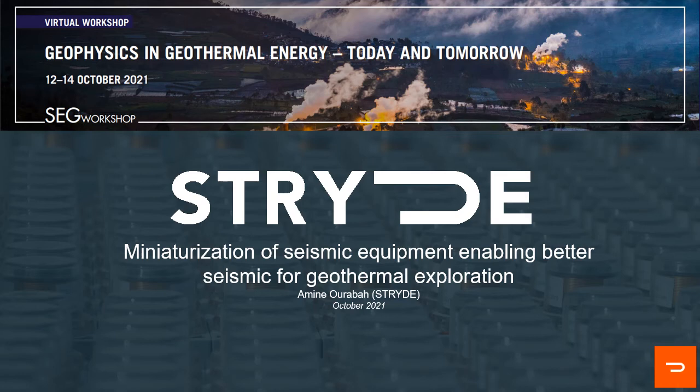Good morning, good afternoon and good evening everyone. My name is Amin Urabah. I'm a geophysicist and head of processing at Stride, and my talk today, named 'Miniaturization of Seismic Equipment Enabling Better Seismic for Geothermal Exploration,' is about a new generation of seismic nodes originally designed for oil and gas exploration, now making high-density seismic affordable to all industries including geothermal.